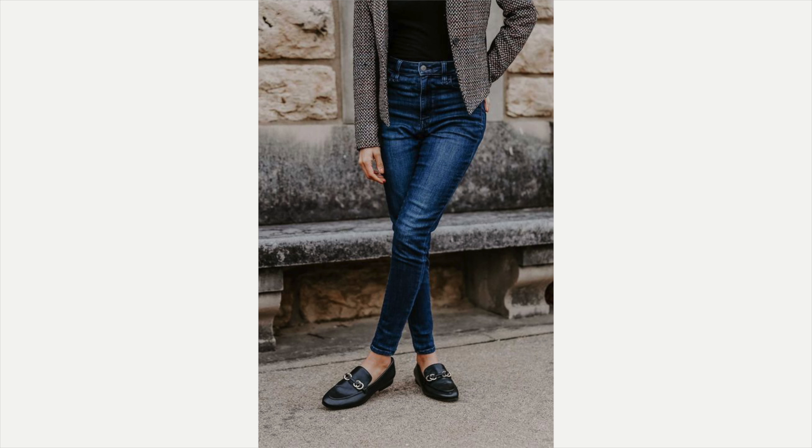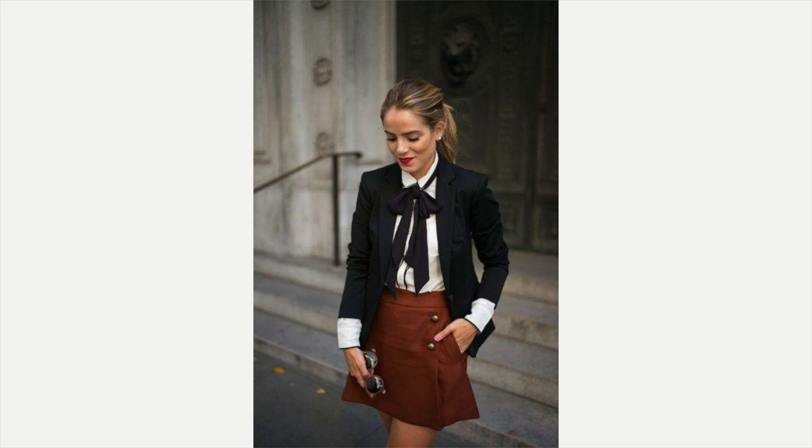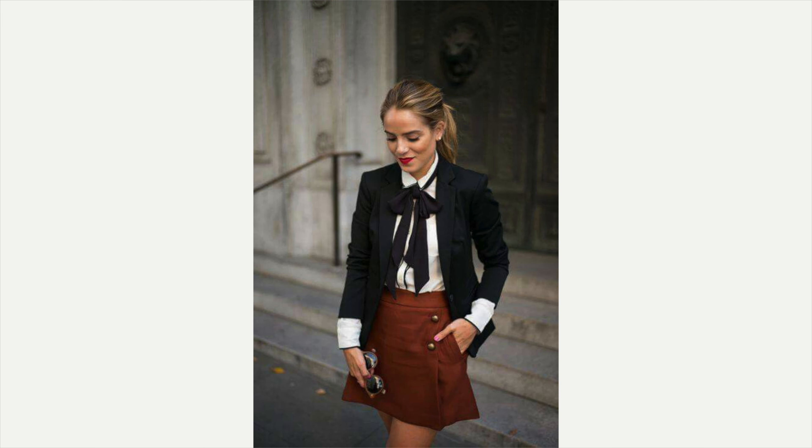A tweed jacket is sure to be in every French woman's closet. It comes in so many colors and style variations — absolutely chic — and pairs perfectly with jeans, leather pants, a skirt, ballet flats, loafers, and slingback heels.